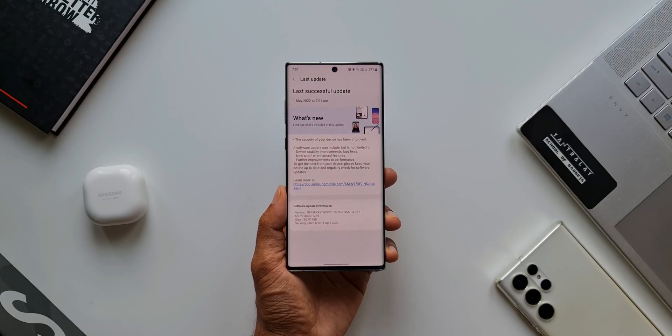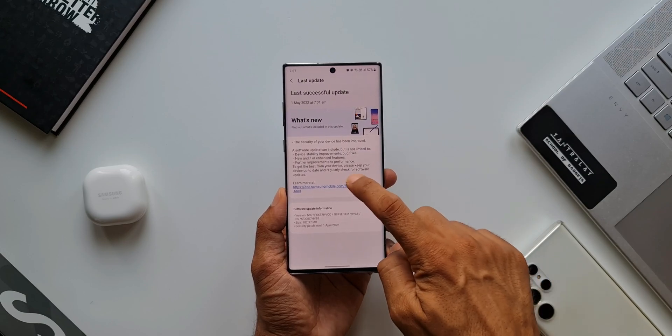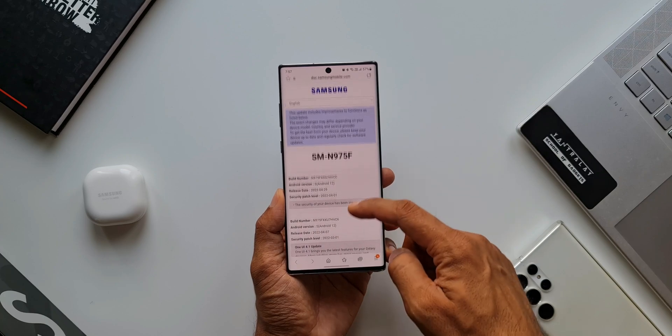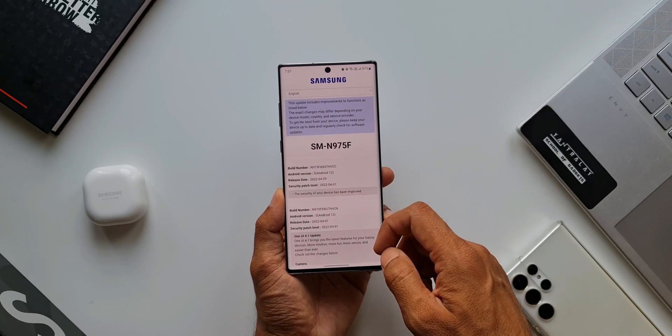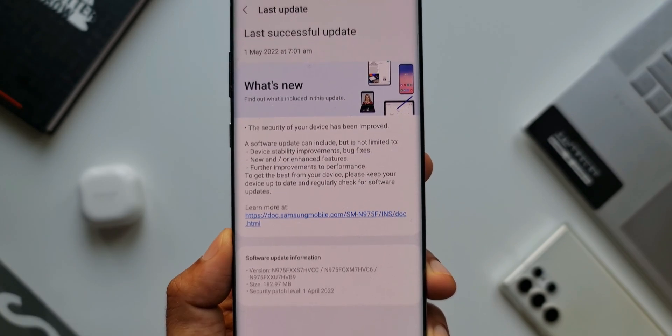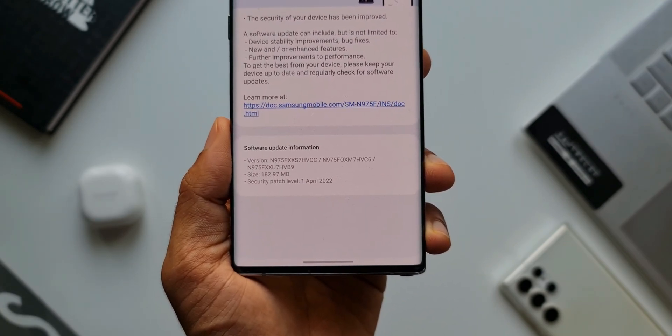The next security patch for the month of May 2022 may arrive in the first week of June 2022. This depends on the region — some regions may get it in the same month, and in some regions it may get delayed by a couple of weeks, pushing the update to the subsequent month. As far as this update is concerned, the size is about 182.97 MB and there is nothing in the changelog.